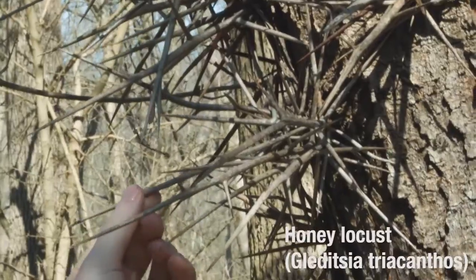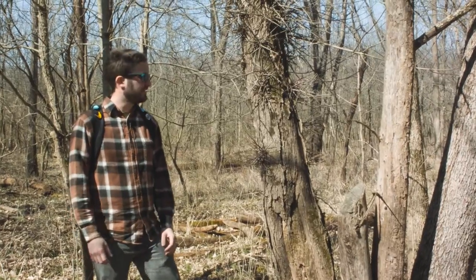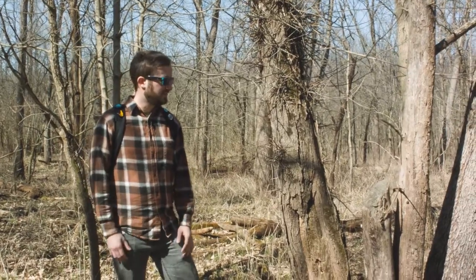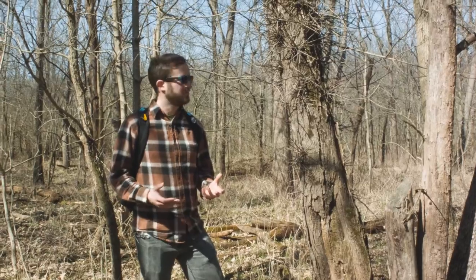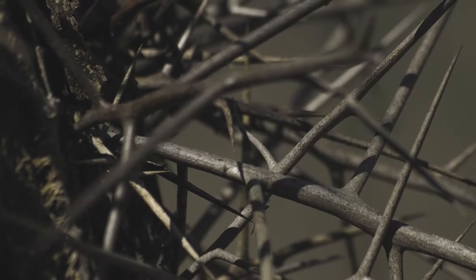There's this theory called the megafaunal dispersal syndrome. The species that we see in the woods today have been around for millions of years and they evolved alongside things like woolly mammoths, mastodons, gomphotheres — very, very giant megafauna that have since gone extinct. But the 10,000 years or so since those animals went extinct isn't enough time for plants to evolve away some of the mechanisms that they developed during that time period, and this is one of them.